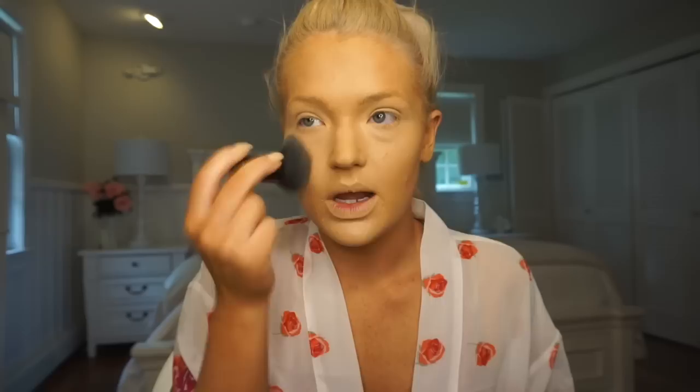I'm going to set everything with the Rimmel Stay Matte Powder. I've used this since I can't even remember — I don't think I'll ever use anything else. This is the best powder, I recommend it to everyone. If you haven't tried it, try it. And this is a broken Elf brush that I like because it's a flat top and I can just pat it in. I go from the outside in so that I really set those wrinkle areas. I set my eyelids with this as well.